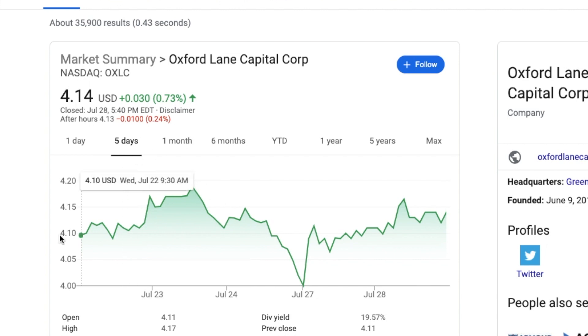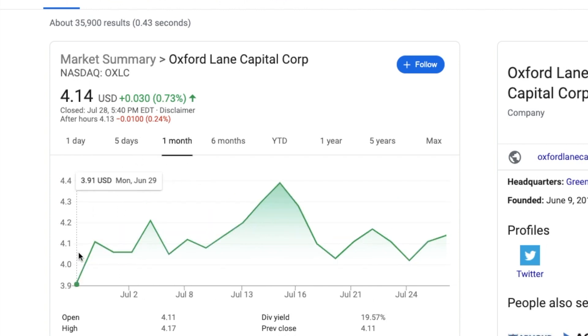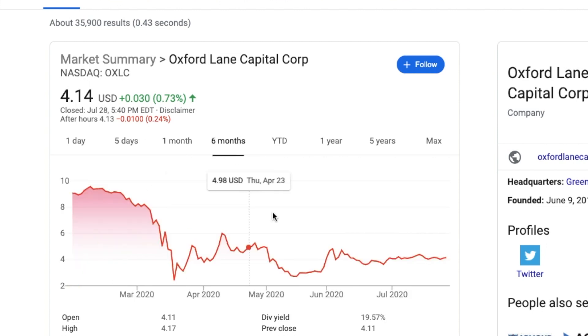OXLC was basically break even today — up three cents, down a cent after hours. The five-day chart is barely in the green, just barely. One month and six months charts show a bottom, and hopefully we'll never see that territory again. Hopefully it will only be up from here — upwards and onwards. This is a very interesting stock.